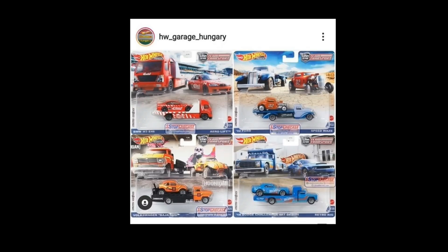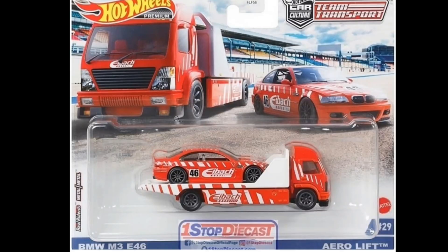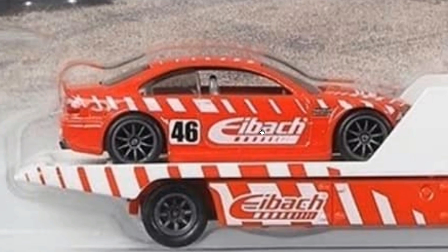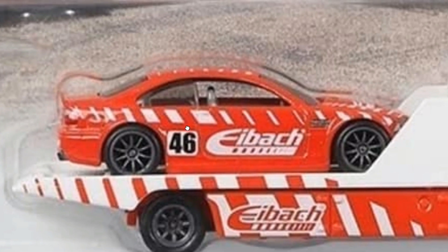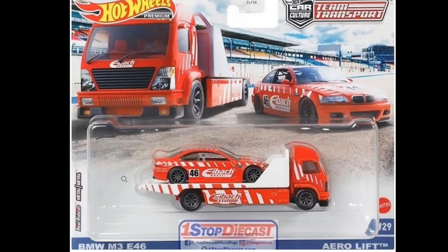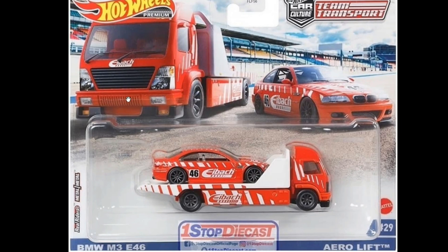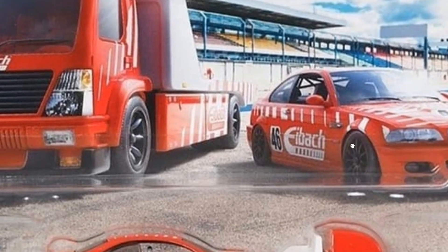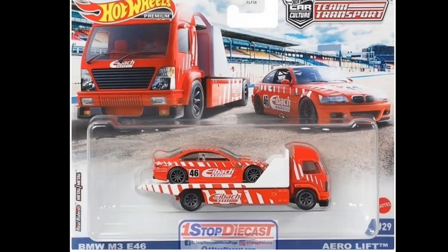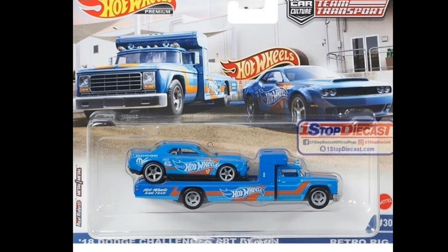The first one is this awesome-looking red BMW M3 E46 — got eye-catching details right there. It looks awesome; I love the red and white combination, and this one is paired with the Aero Lift. Look at the artwork — that is so cool for the set. An awesome pairing right here between the BMW M3 and the Aero Lift.